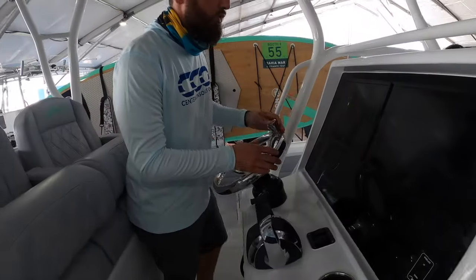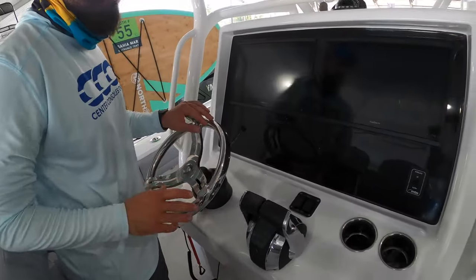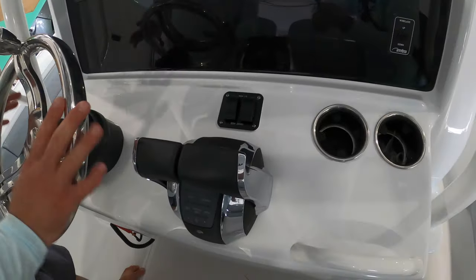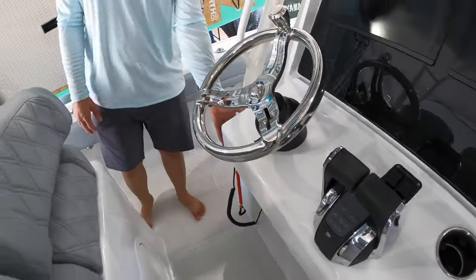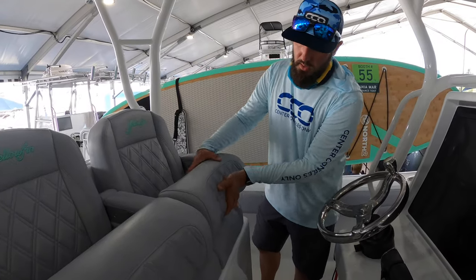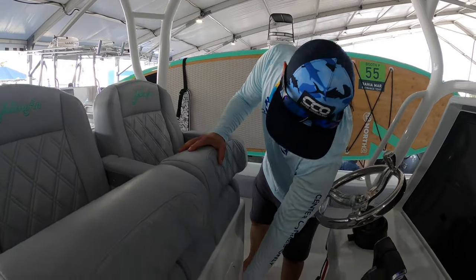This particular 32 has twin Garmin MFDs, trim tab control, simple Mercury control, a steering wheel, and a black box VHF radio. We've also got the leaning post here with a leaning post seat and captain's chairs.